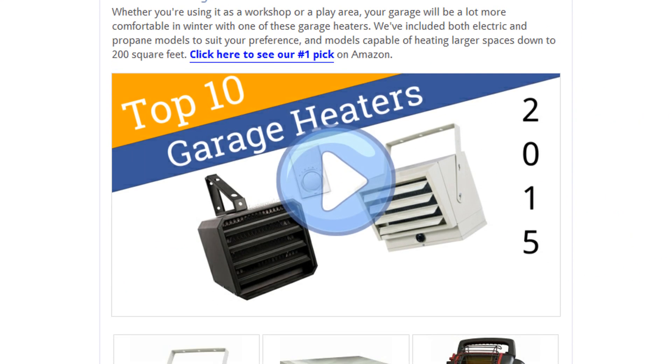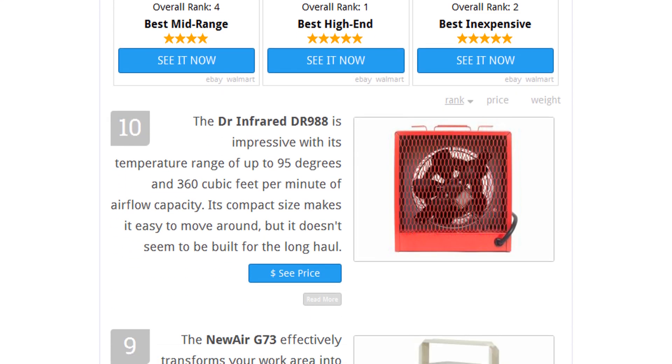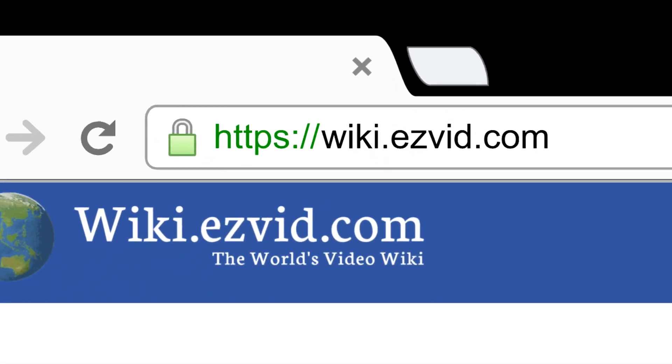To see all this stuff, go to wiki.easyvid.com and search for garage heaters, or click beneath this video.